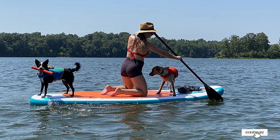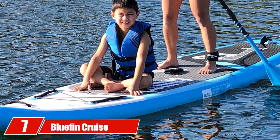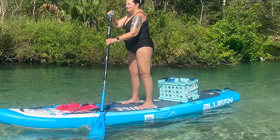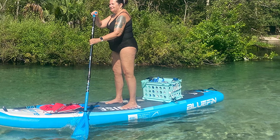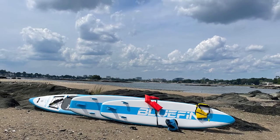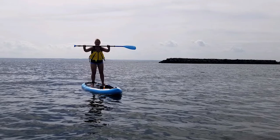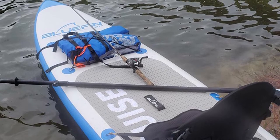Moving on to number seven, we have the Bluefin Cruise Carbon 12. Similar to smaller Bluefin carbon models, it's made for speed and distance. This premium board is excellent for most water conditions with incredible traction, built with carbon railing construction and an air dual-chamber system for rigidity and stability. Heat-welded bonds give it an aerodynamic finish for smooth gliding, making it ideal for beginners, cruising, touring, or kayaking. The included kayak package makes it an excellent investment for those starting their paddle boarding journey.